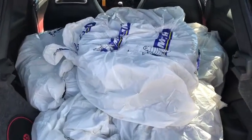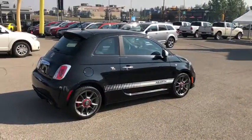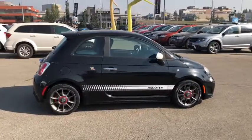You also get the benefit of an extra set of tires. So there you have it — the 2013 Fiat 500 Abarth.